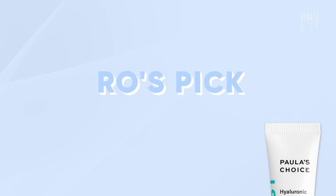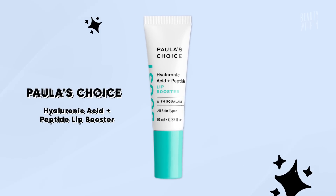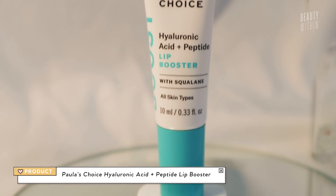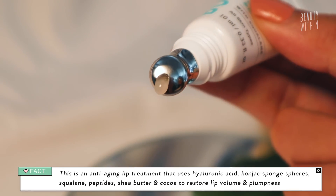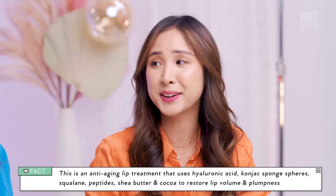And to kind of add on to this, even though the sunscreen is a necessity and this is supplementary — this is Paula's Choice Hyaluronic Acid Peptide Lip Booster with Squalane. It's the year of peptides for Rowena. This is the lip product I have next to my bed, in my makeup pouch, and what I've reached for the most. It does a wonderful job — super thick, kind of like lip gloss, but it just keeps my lips so moisturized. Dry, flaky lips are suffering, and this fixes it.